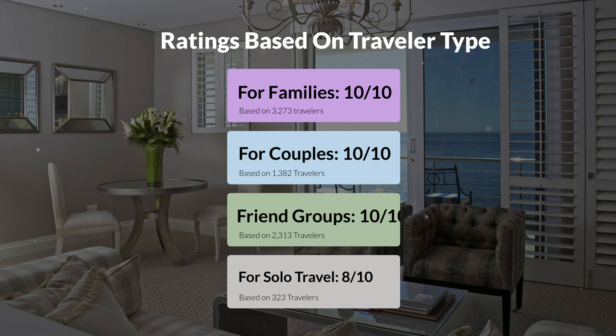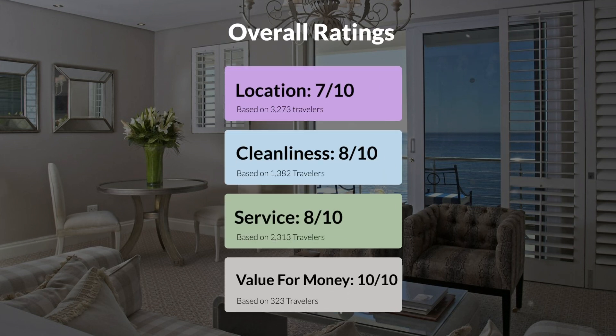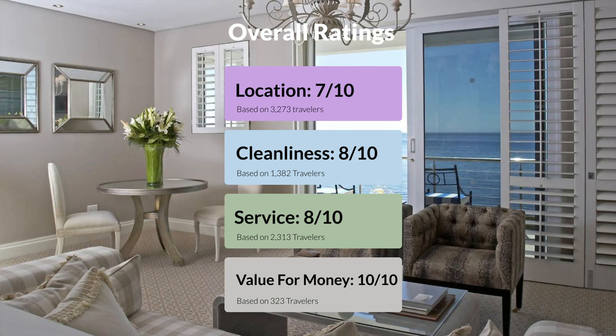Here are our overall ratings for this hotel. Location: 7 out of 10. Cleanliness: 8 out of 10. Service: 8 out of 10. Value for money: 10 out of 10.